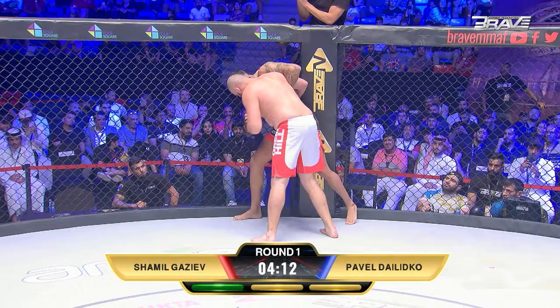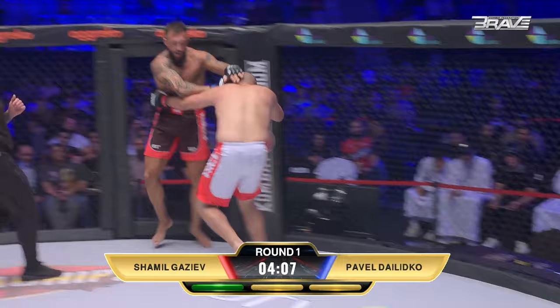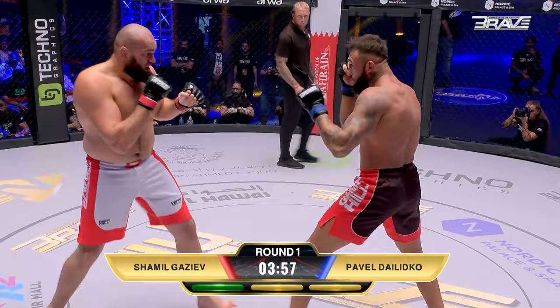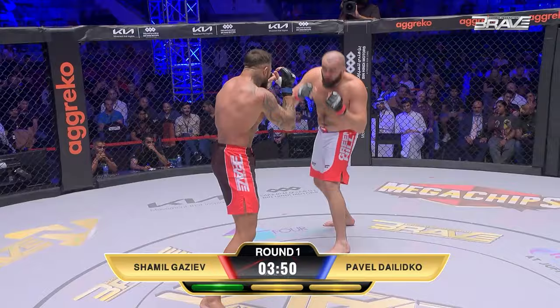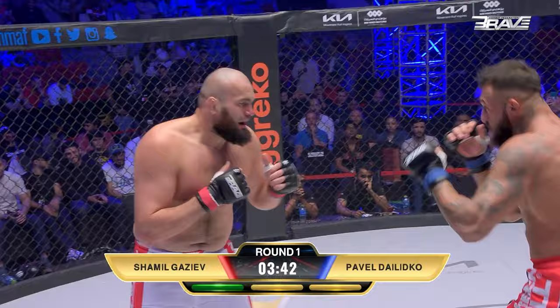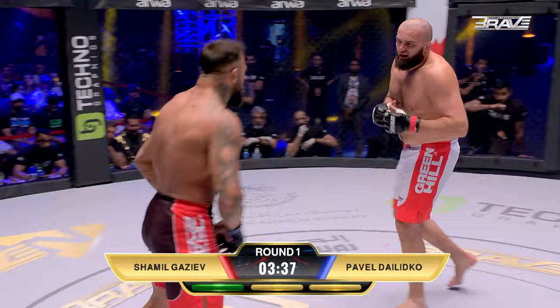Shamil has Pavel Dalinko exactly where he wants him right now. Let's just see what Pavel has in the tank to separate — that's exactly what he wants. Needs to keep moving. Shamil looks hungry and it is feeding time in the cage. Dalinko done a good job of keeping distance, good job of breaking out of that clinch — got to attack. Oh! There it is! Huge shot over the top, but then a straight right down the pipe from Pavel.